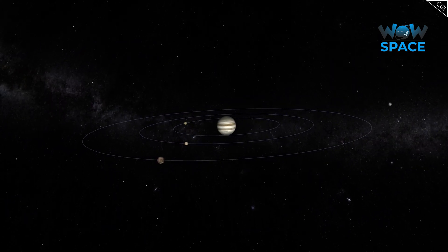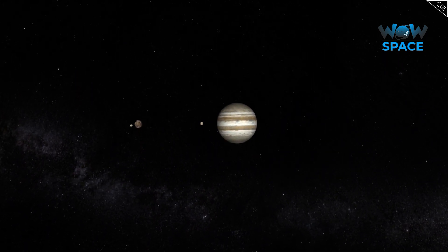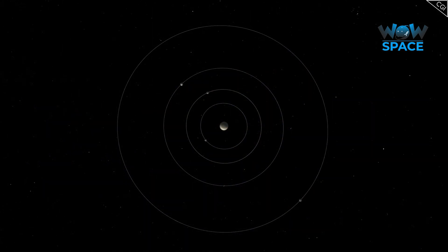It takes Europa 3.5 days to orbit Jupiter once. Interestingly, the first three Galilean moons — Io, Europa and Ganymede — are locked in a 4-2-1 orbital resonance due to their gravitational influence with each other.